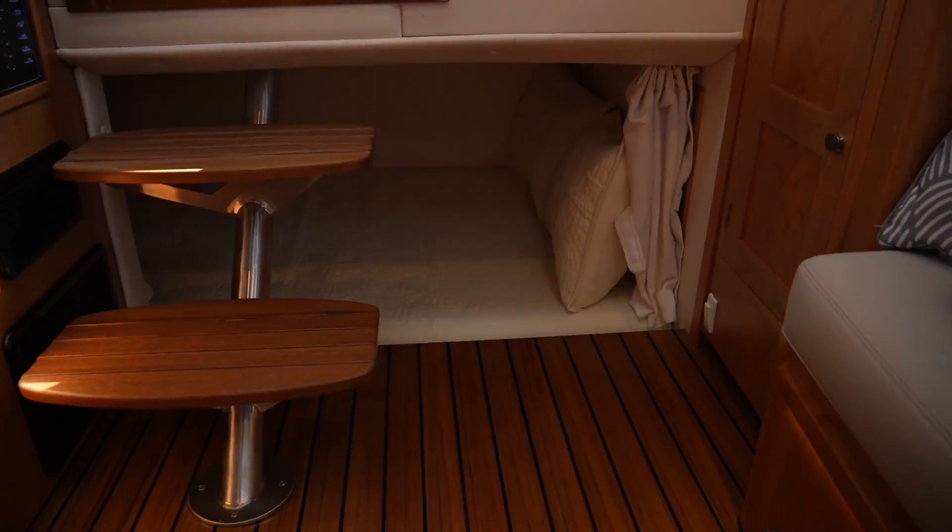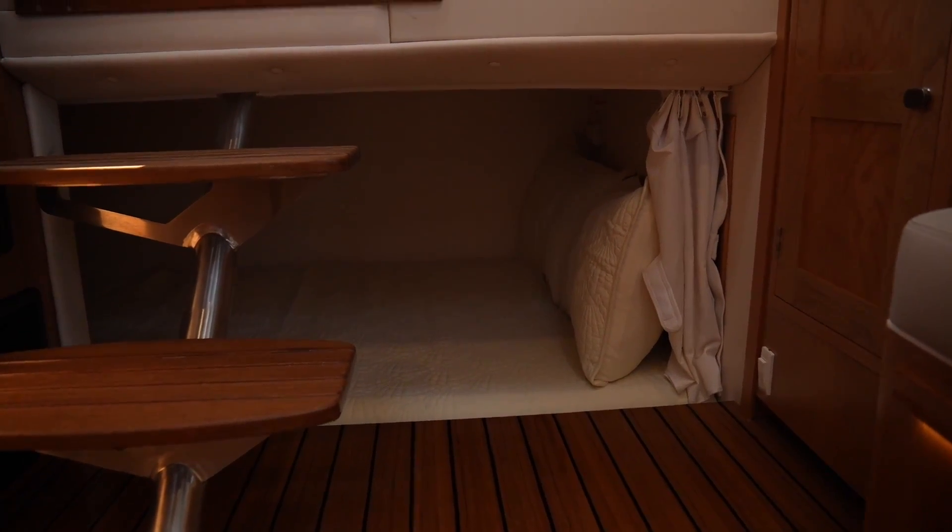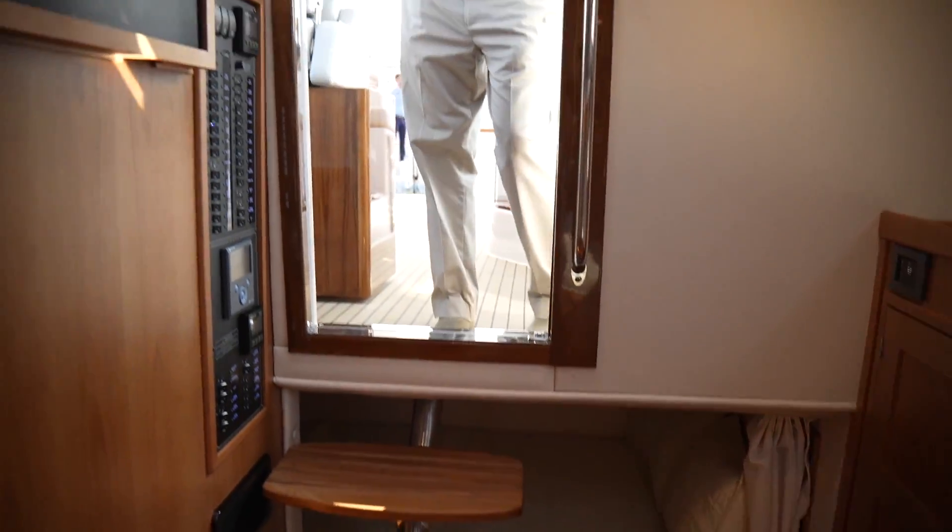This boat is also equipped with a Quick Gyro stabilizer and a diesel generator.